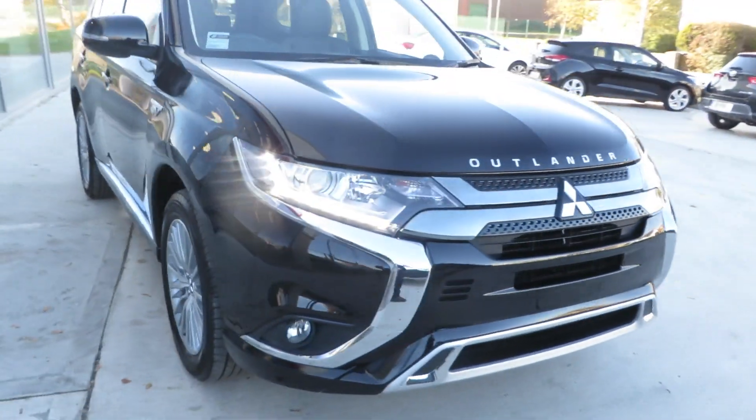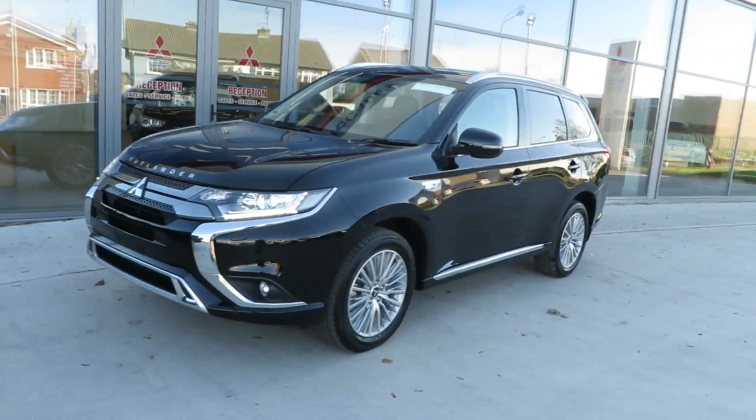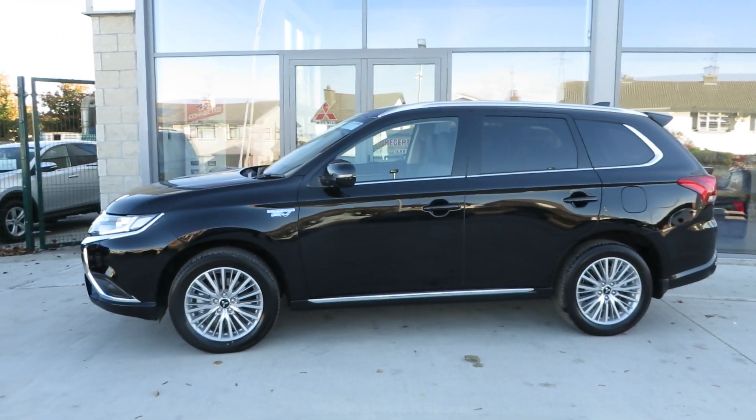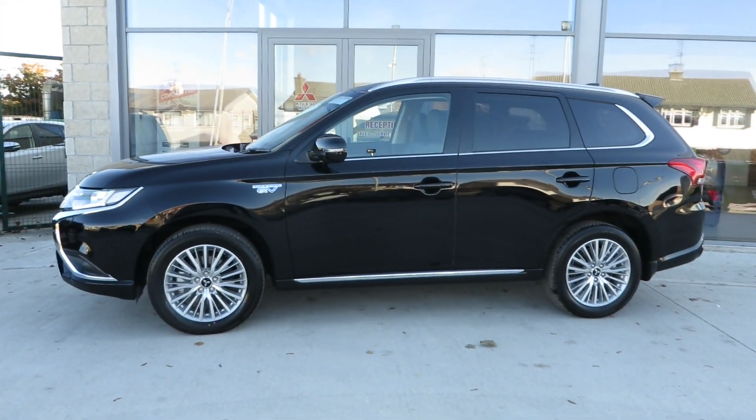So if you want to come and see, test drive, and feel what the new 2019 Outlander PHEV has to offer, please call to us here at McCabe's Garage, Mitsubishi, the Noah Road, Dryder.